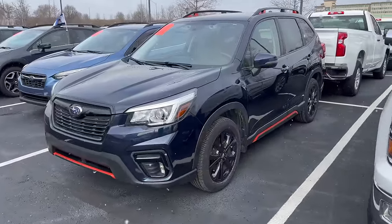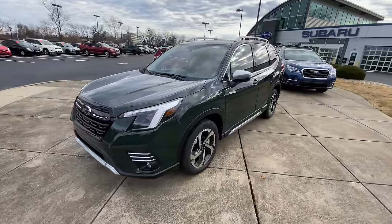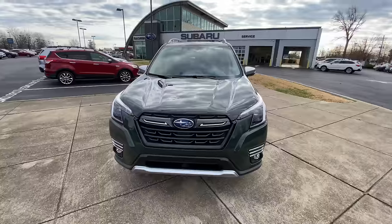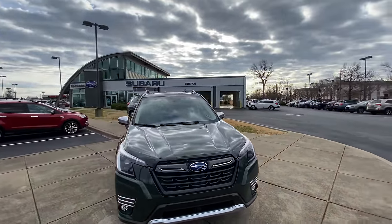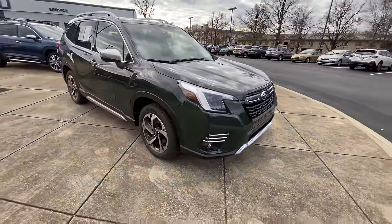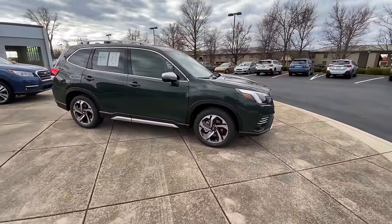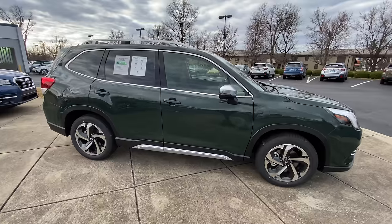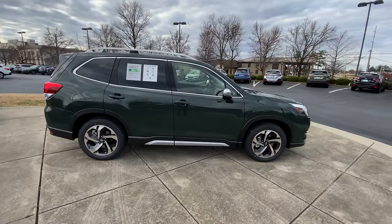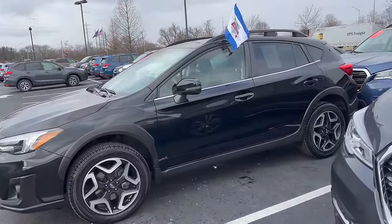I don't have the new Cascade Green Silica on the lot currently, but I did have it a few weeks ago, so I'll show you a video clip from that showing you what that dark green looks like. It's a very dark green — it almost looks black in specific lighting — so it's a hard color to capture on camera, but this is what I have to show you what it looks like in person.